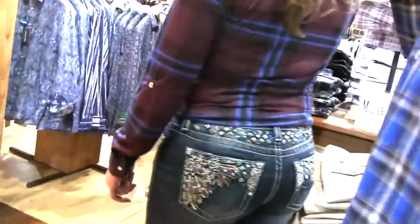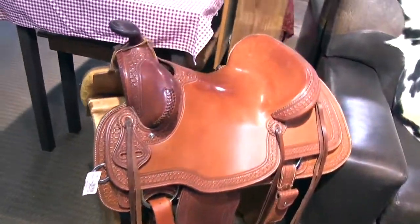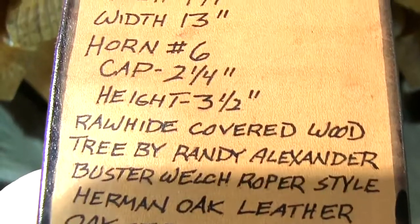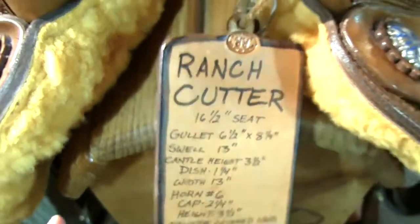These jeans are bedazzled and speak for themselves. Here's a nice saddle that you can buy at Pinto Ranch store — look how cool. This tells you about the saddle and is very useful for cowboys and cowgirls and very interesting. And there it is.